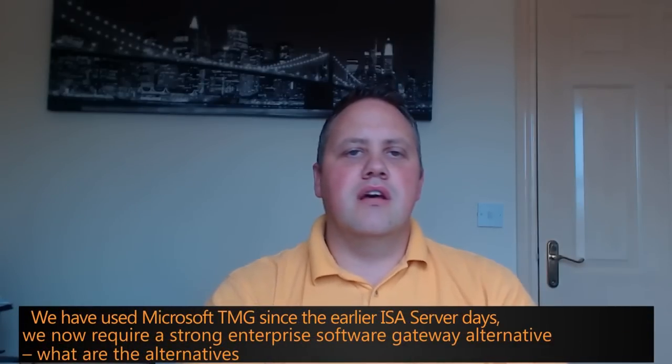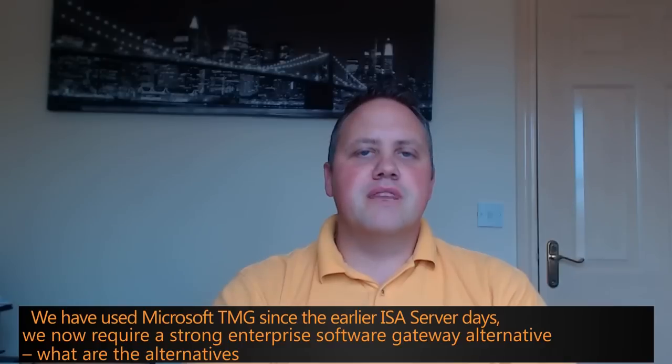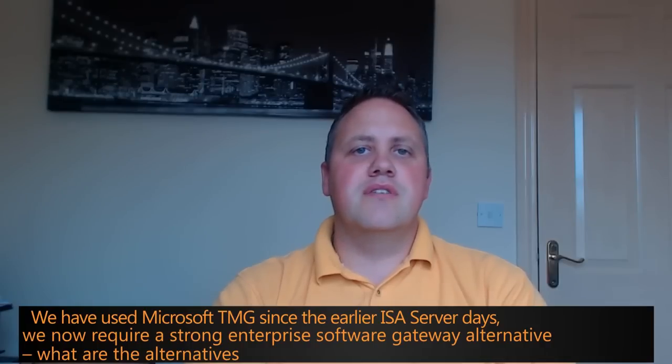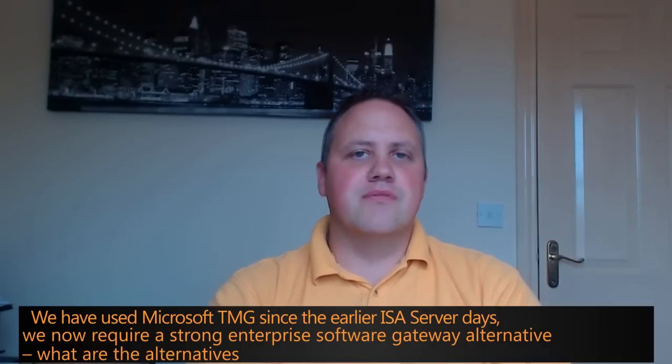We have used Microsoft TMG since the earlier ISA server days and now require a strong enterprise software gateway alternative. What are the alternatives? In the community we've been asked about Microsoft TMG replacement functionality. Kemp have teamed up with Dell SonicWall to provide this feature set and functionality so that you do get near on that full replacement for TMG.